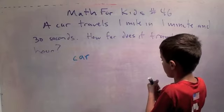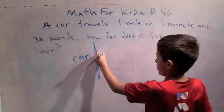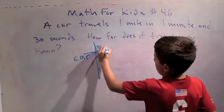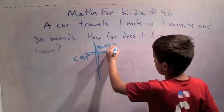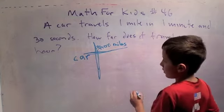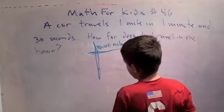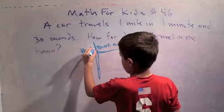Let's make a table: a car, number of minutes, number of miles. Okay, great.